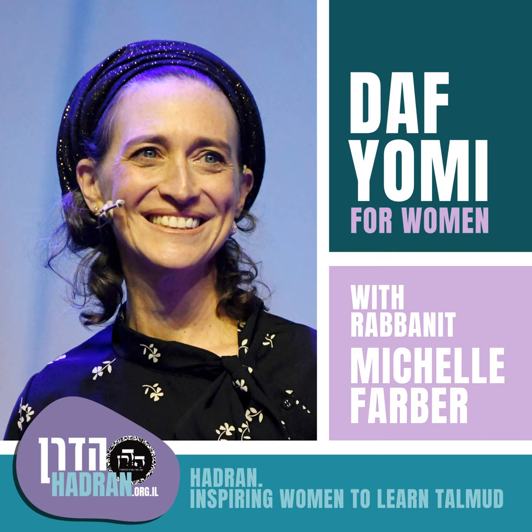Today's Daf we're going to learn is Eruvin Ayin Daled. Today's Daf is dedicated by Yehudit Robinson in honor of Sarah Robinson, Mishnah and Talmud teacher at Manhattan Day School, and by Nava Levine in honor of Rachel Levy, with appreciation to the most enthusiastic and encouraging Chavruta. Thank you for helping me on this Daf Yomi journey. Happy birthday. Mazal Tov.